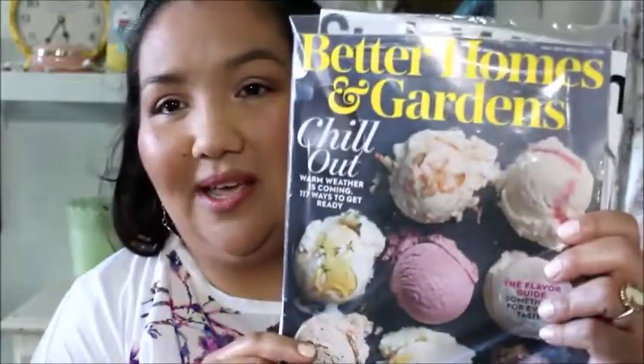I have a lot of magazines, so let's go through the magazines. The first is Better Homes and Gardens. The next one is Style Watch, and I get all these on Rewards Survey.